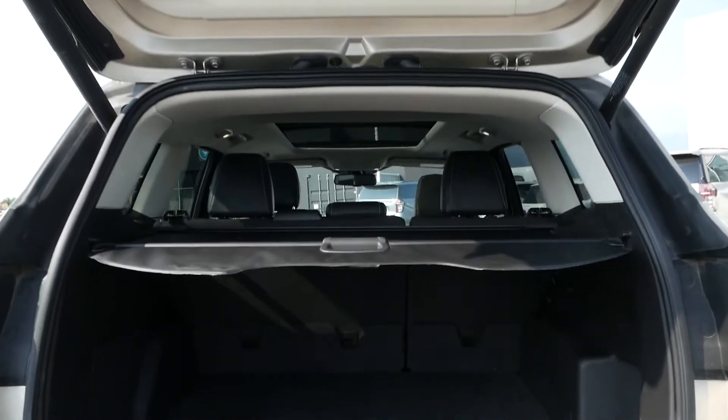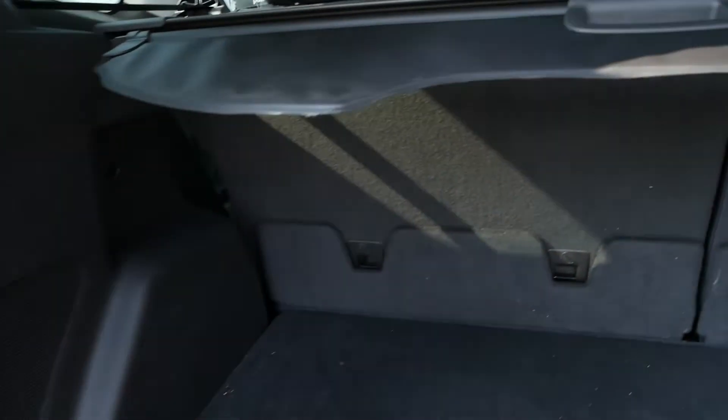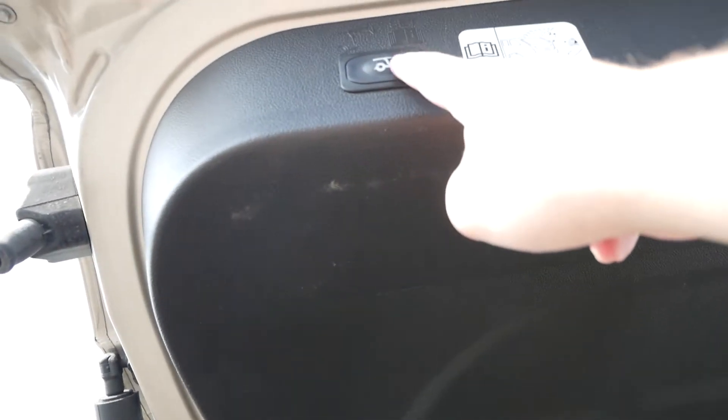Looking in the hatch of the vehicle, you have this nice retractable cargo cover which reveals lots of storage space, access to 12-volt power, and your lift gate is powered.